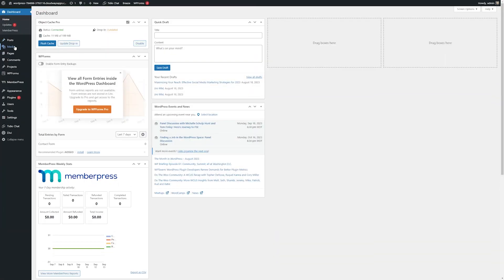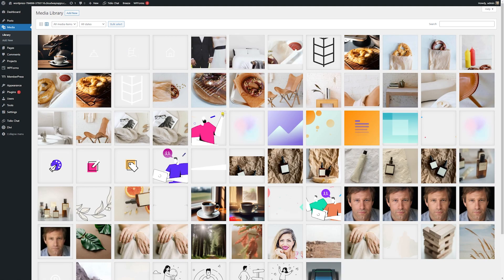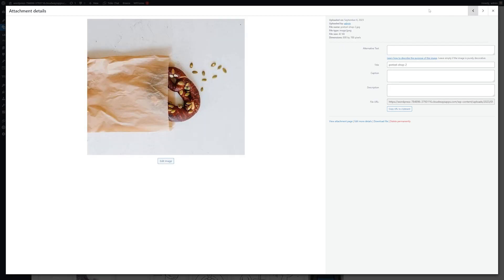The last main feature I want to talk about is the media gallery. The media gallery is where you can add things like images, audio and video files, PDFs, and so much more. There's also a ton of different awesome plugins out there that you can use to make your WordPress media galleries even better.